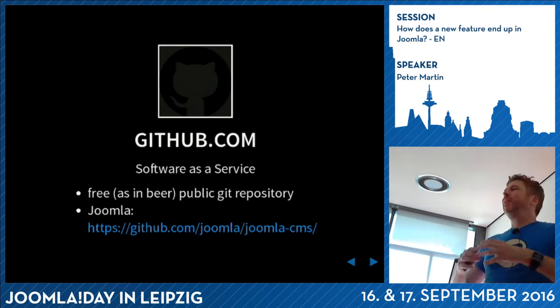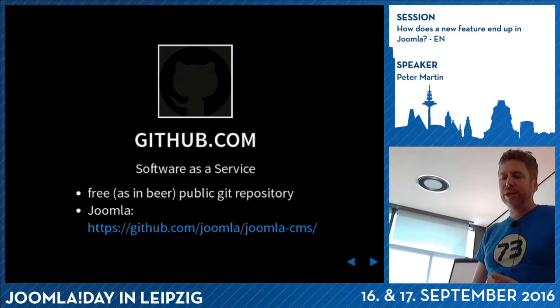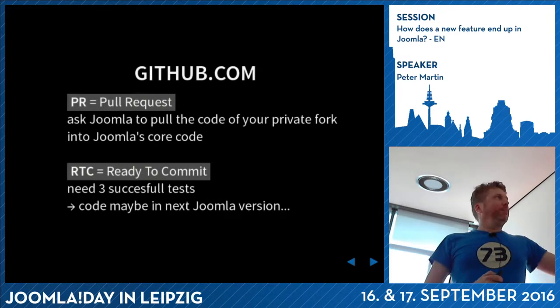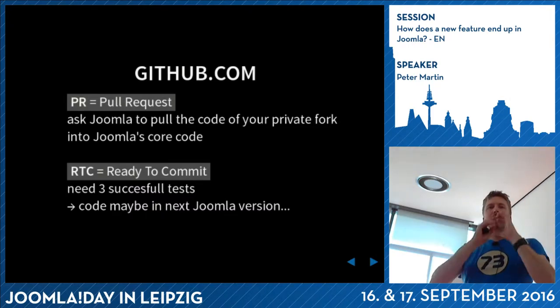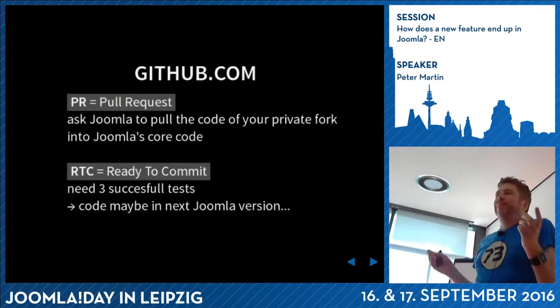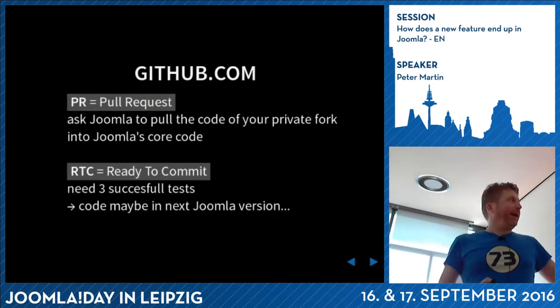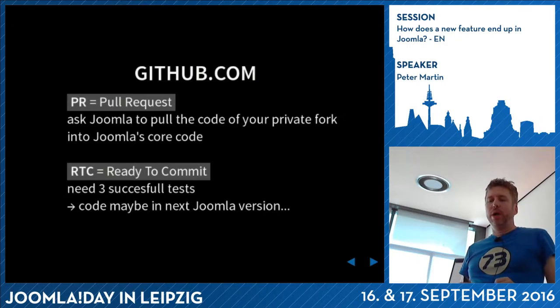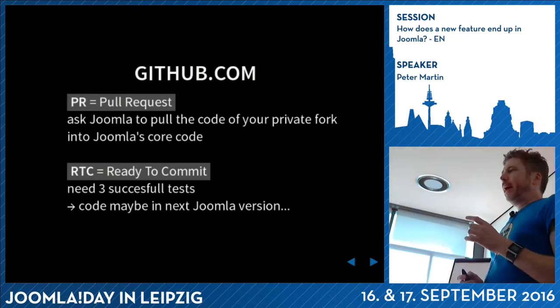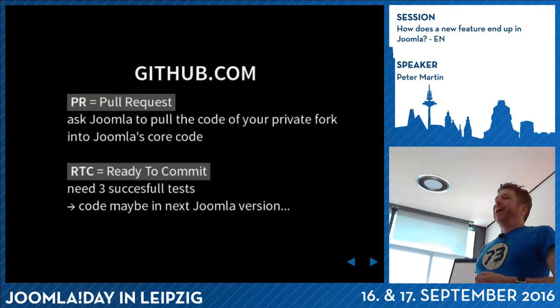This made it much better and easier to improve Joomla. On GitHub you have PRs (pull requests) and RTCs. A pull request means: 'Hey Joomla, I created some code - could you please pull my code into the Joomla core?' An RTC means some code is ready to get into the Joomla core, but it needs three successful tests. You can change a language variable or reorder menu items - if it's in the core code you can change it on GitHub and do a pull request.